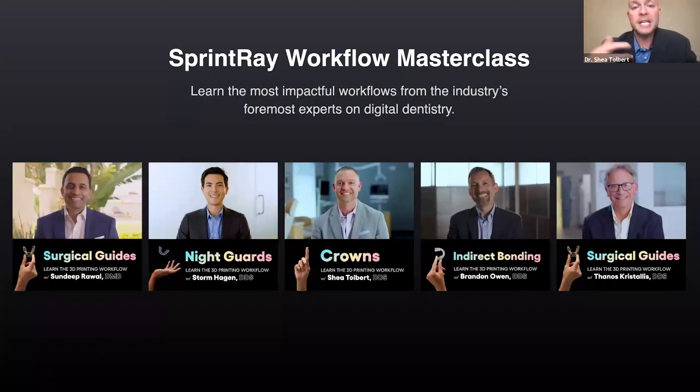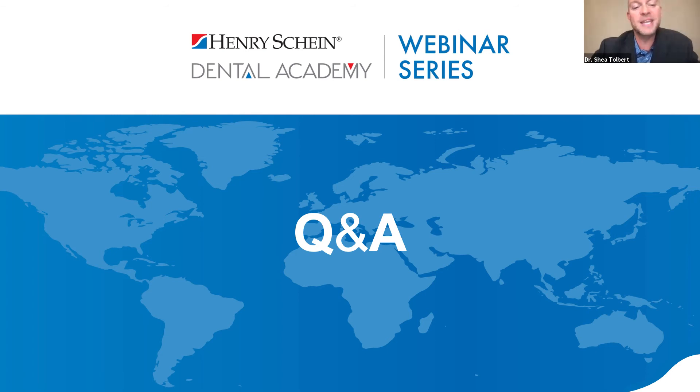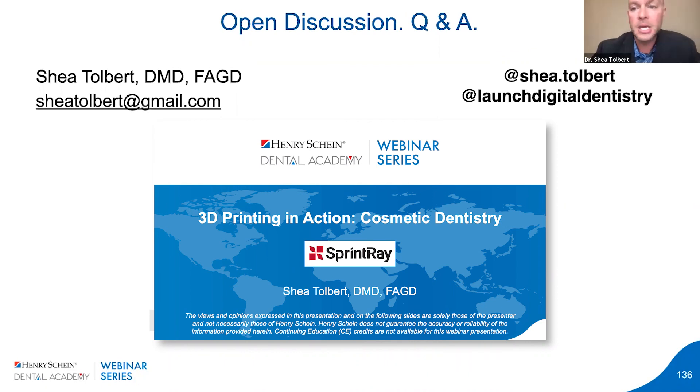SprintRay has a workflow master class covering surgical guides, night guards, and crowns — check it out. There are a lot more resources now than before, and SprintRay University is coming too, making it easier and faster to train your team. Do the common things in the uncommon way, and you'll command the attention of the world. That really embodies the culture and spirit of the company. I appreciate your time tonight. Contact me if you need anything — there's my email. Follow us on social media at Shea.Talbert and at Launch Digital Dentistry.